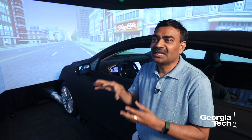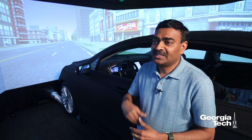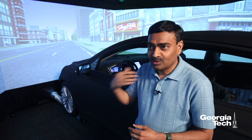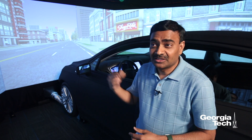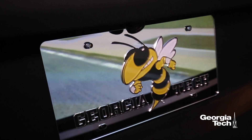The human, the vehicle, and the infrastructure interact continuously. So if you change the vehicle technologies — as is happening right now, where we get into different levels of automation and connectivity — that changes the way the human in the vehicle will interact with the vehicle itself.